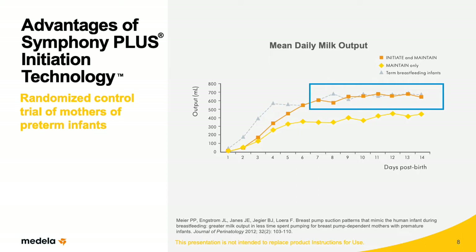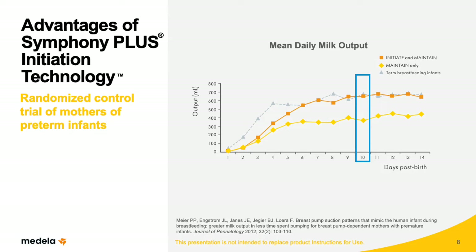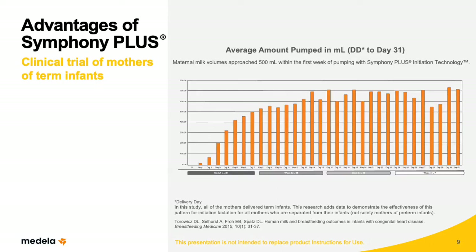Also noteworthy, on day 10, the Symphony Plus group produced 71% more milk than the Maintain-only group. A second study by Torowitz and Associates reported using Symphony Plus with mothers of term infants with cardiac disease at Children's Hospital of Philadelphia, or CHOP. This research was descriptive and did not have a control or comparison group. In the first week after birth, mothers at CHOP who pumped for their babies averaged daily milk volumes approaching 500 milliliters. Average breast milk volumes increased by the end of the second week to approximately 700 milliliters and remained at these levels for the duration of the study.